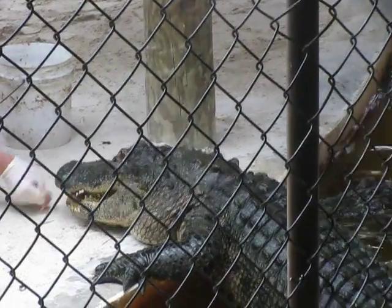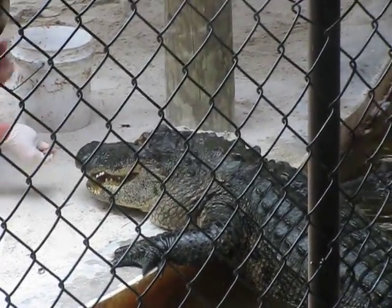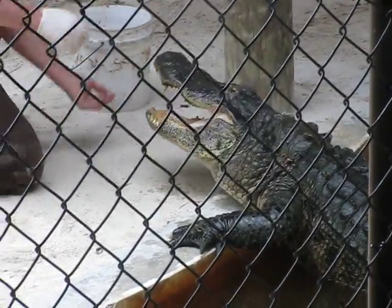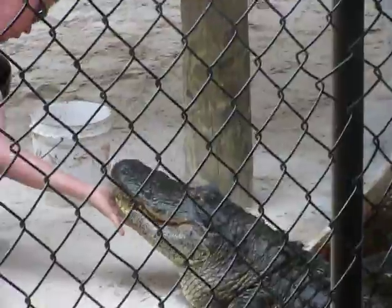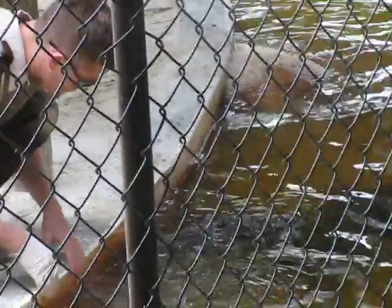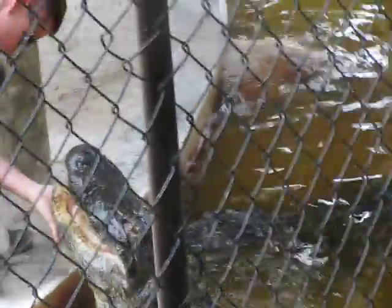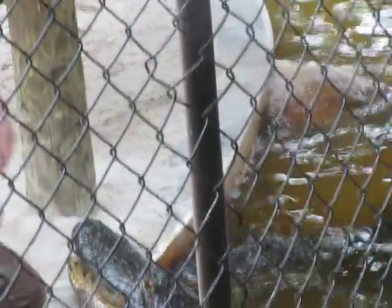If you look at the bottom jaw, it's actually split. The oxygen is very high in this animal's blood — oxygen helps rebuild tissue. Look closely on the inside of his mouth. That injury was so large that it actually healed over, just like a piercing in your ear would.